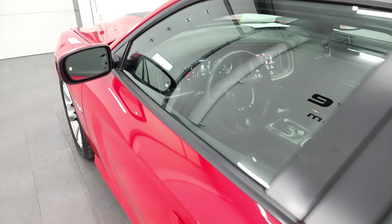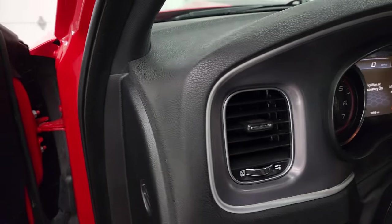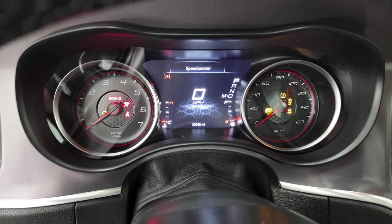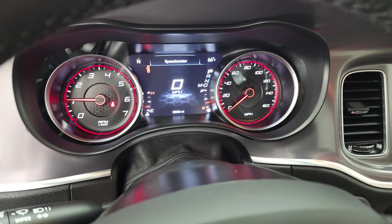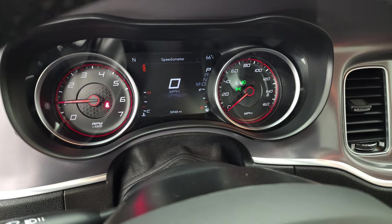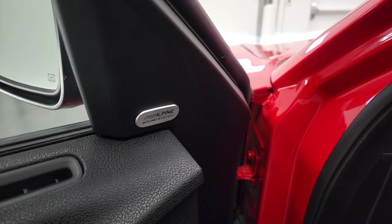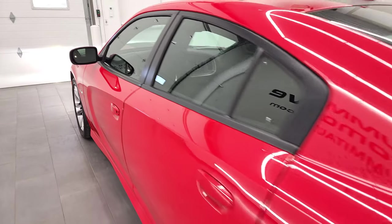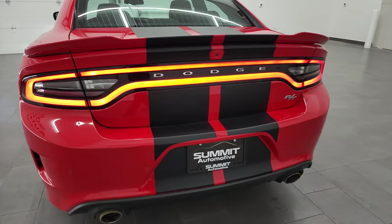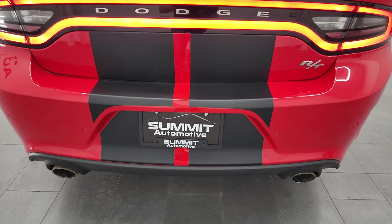Alright, we'll start it up and check out all the lights and everything, and check out under the hood as well. Sounds really good — no check engine lights or anything like that. This one also has the Alpine premium sound system. There are all those LED tail lamps and all those lights — look really good, sounds really good.